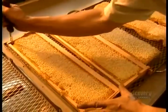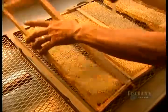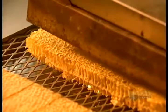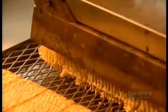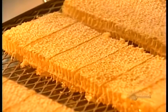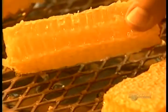Some beehives contain smaller frames designed to produce honey that isn't extracted from the honeycomb. Workers remove the frame and cut the honeycomb into pieces as is, with a heated knife. That seals the wax around the honey inside. You eat it — wax and all.